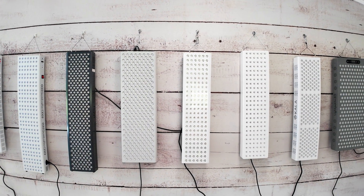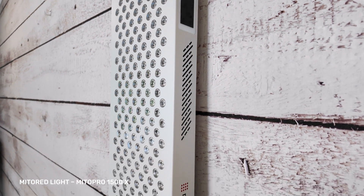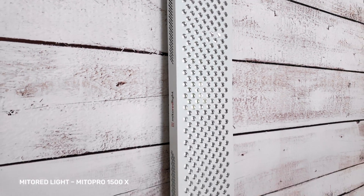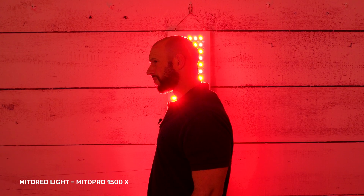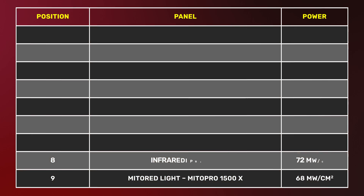In ninth place we have the Mito Red MitoPro X, with an average irradiance of 68 milliwatts per centimeter squared. That is actually a really good power output — you'll get good tissue penetration and a good therapeutic dose in just a couple of minutes. Even at 12 or 24 inches you'll still get a therapeutic dose, so even if a panel you like ranks lower, don't worry — these panels are all powerful.